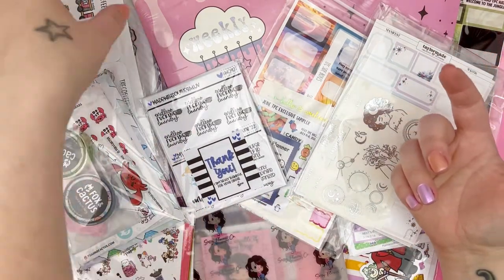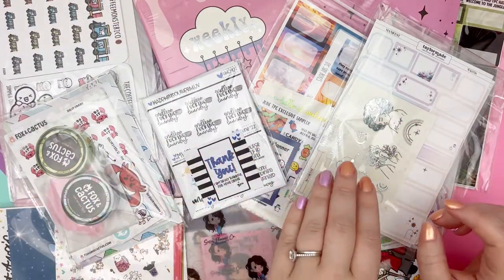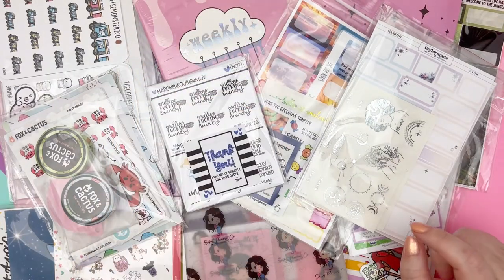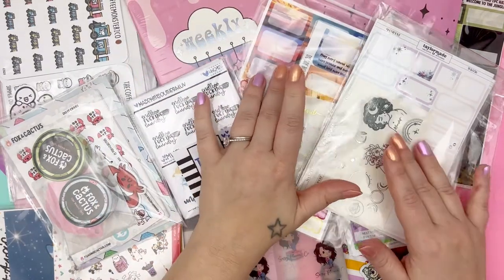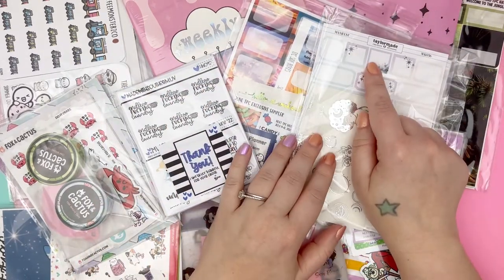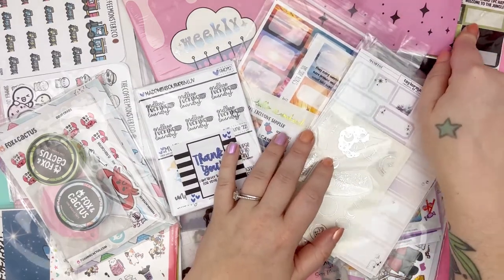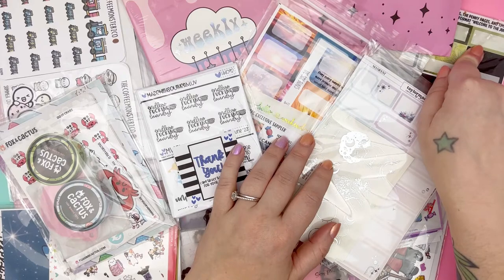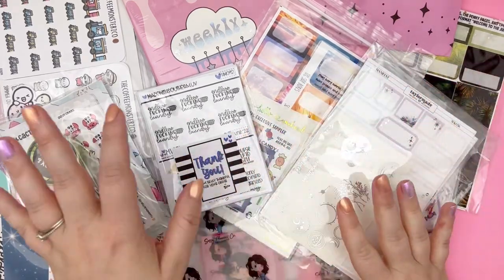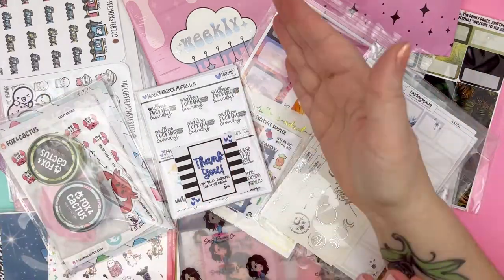I have the Coffee Monsters Co., I have Fox and Cactus, I have Sweet Ava's Paper Company, I have Made with Southern Love, The Honey Bee Shop, Sassy Planner Co., Craft Penguin Planner, Noon Me Shop, Taylor Made, Creative Planning, Planning with Manny, and then I have some TPC Nation Vault stickers that are from their subscription. So let me organize this and we'll get into it shop by shop.